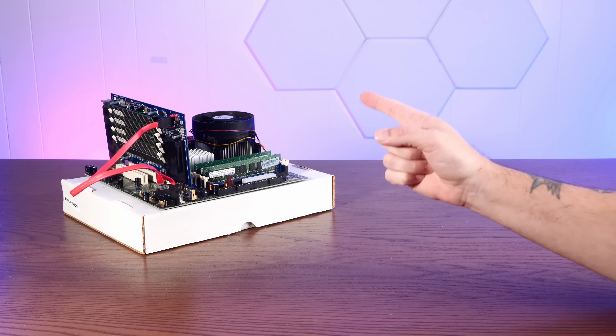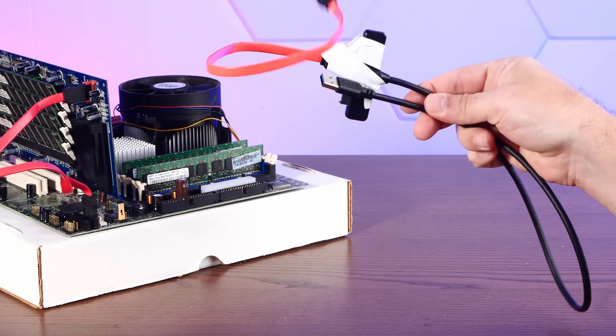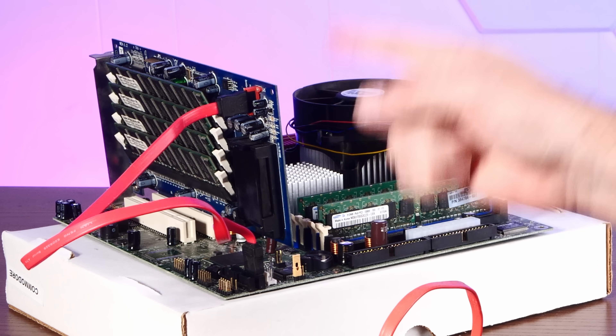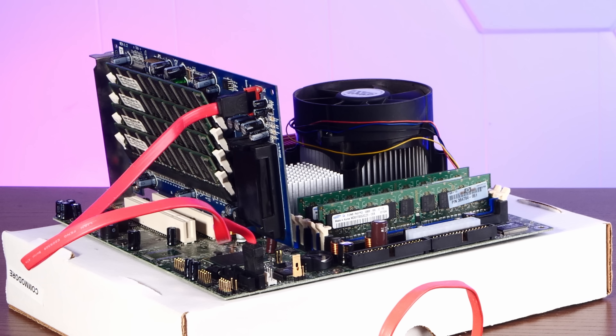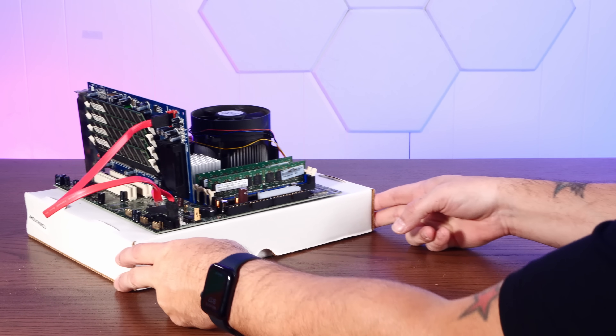Later on we'll try some real funny business — like using this definitely-not-homemade and totally-fine USB-to-SATA adapter to try to mount this as the world's most convoluted USB flash drive on a modern PC. But before we potentially ruin it, let's see if we can get Windows going on this thing.